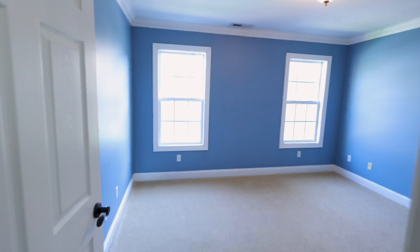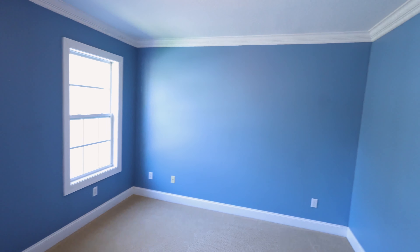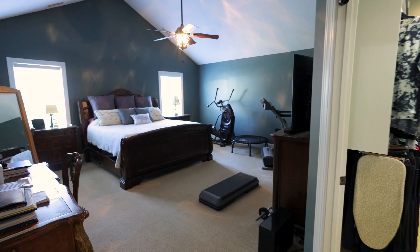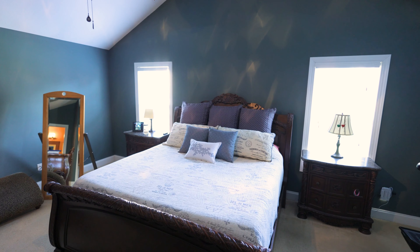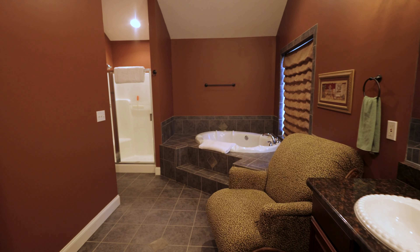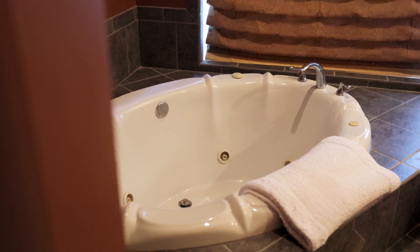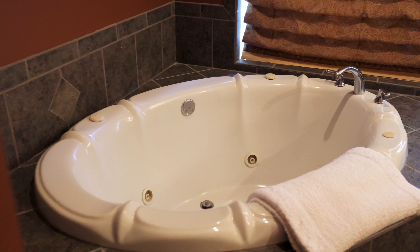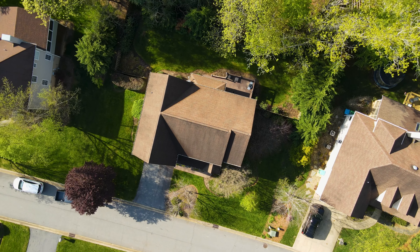Upstairs you'll find four more bedrooms, each with brand new carpet and two full bathrooms. Each bedroom is generously sized and has ample closet space. The showstopper of the upper level is the enormous primary suite complete with vaulted ceilings, a walk-in closet, and a huge ensuite bathroom featuring dual sinks and a jetted tub. If you're like the current owner, you might buy this house just for the primary suite.